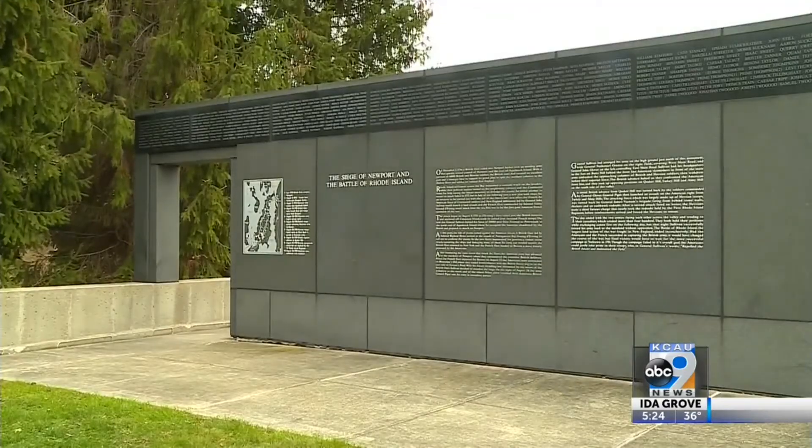Patriots Park is the first of many. It's a hidden history, and what we're trying to do is tell the unvarnished truth about slave history.